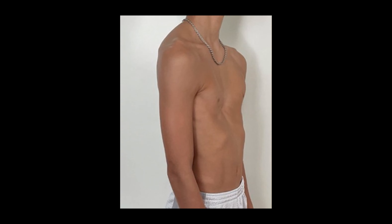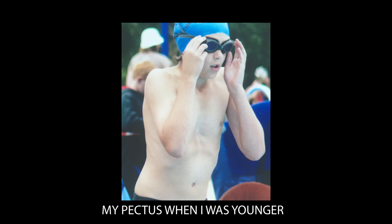Obviously pectus excavatum has two very clear visual symptoms: the sunken chest and flaring ribs. It's very easy to identify pectus excavatum if your sternum collapses or if your ribs are flaring. But beyond the obvious visual symptoms, there are other symptoms of pectus excavatum that aren't often talked about.